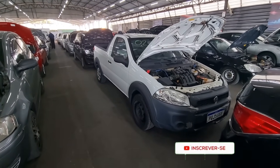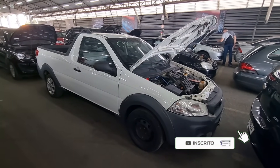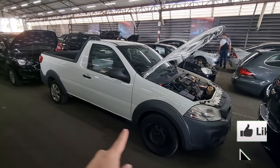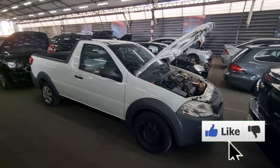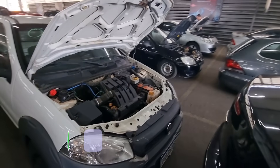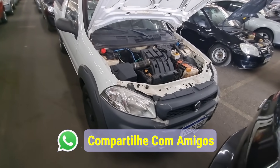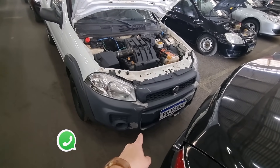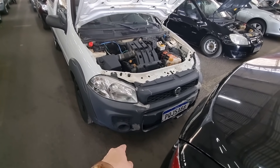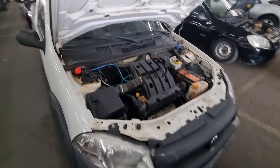Então pessoal, vamos ver carro. Um dos utilitários bem pedidos aí: essa Fiat Strada, cabine simples. Já tô filmando aqui de perfil. Vou mostrar como pegou preço esse carro no comércio. Parte dianteira dela aqui tá com o para-choque descascado, mas não tem batido. Farol bom, não tem milha e a grade tá boa.